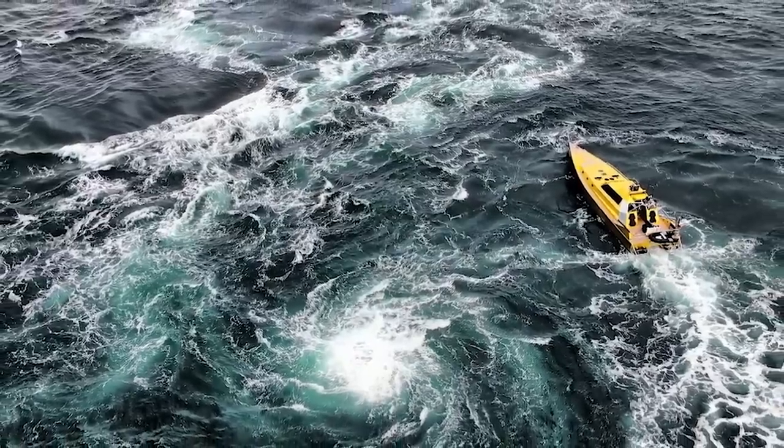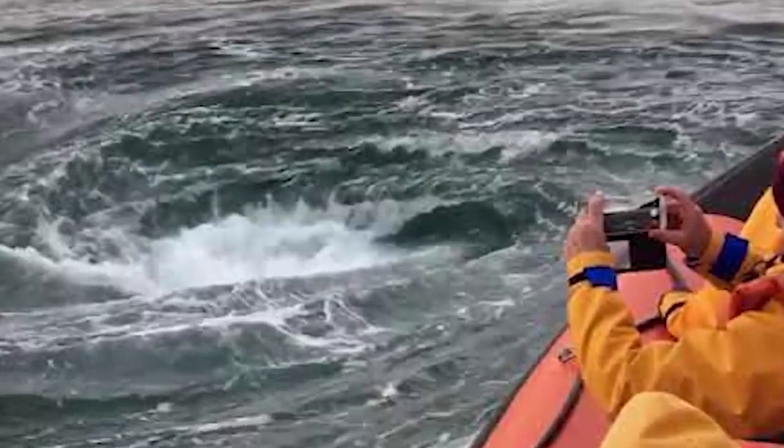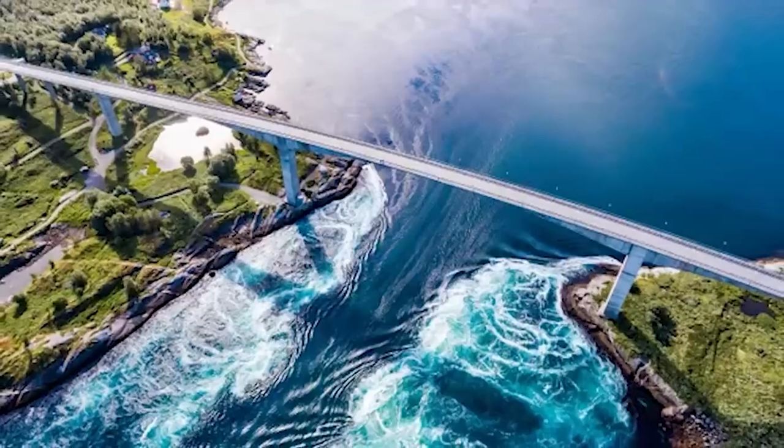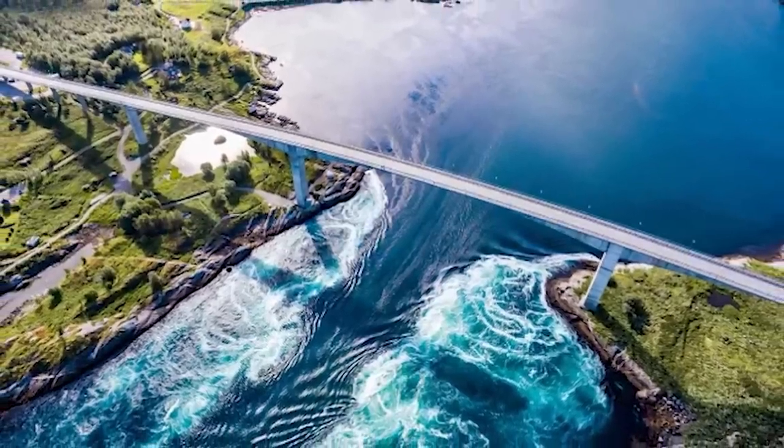There are countless tales of ships being sucked into the whirlpool's vortex. The lucky ones will just get spun out of control, but they'll survive. Not only that, but this whirlpool can produce standing waves as high as 15 feet high. So you don't want to be anywhere near it when that happens.